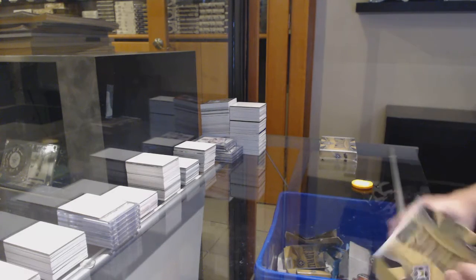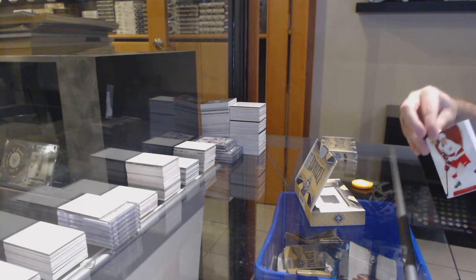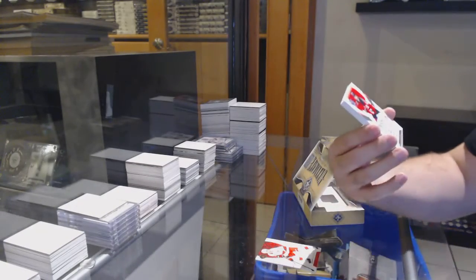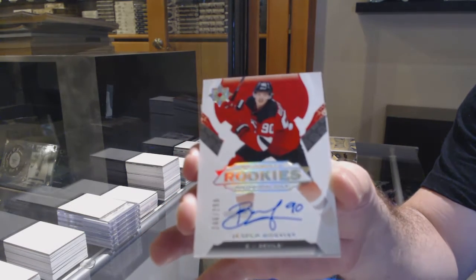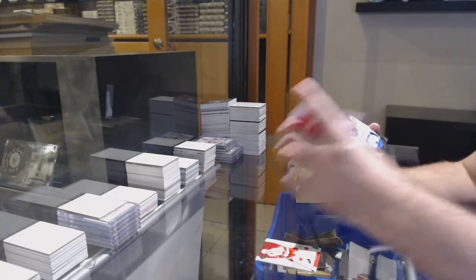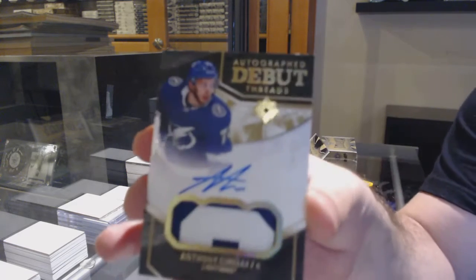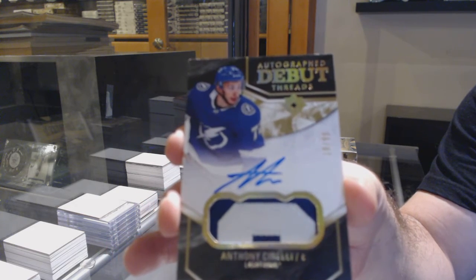What inning is the baseball in right now? For the Carolina Hurricanes, Aho to /149. For the Devils, Boakfist — 7th — Rookie Auto for the Devils. For the Tampa Bay Lightning, /99, Debut Threads Patch Auto, Anthony Sorelli.